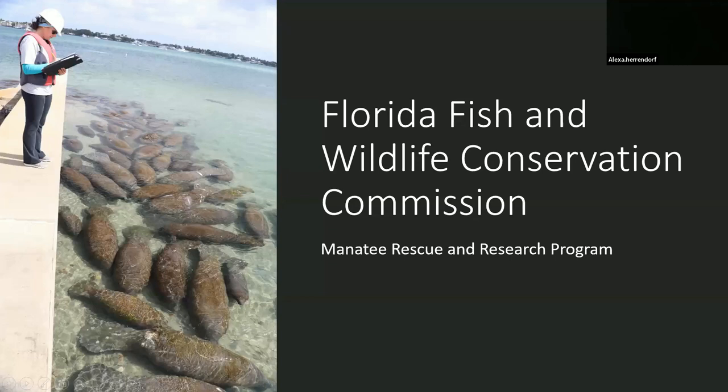Now I'm going to go into our program, which is all about manatee research and rescue. We're responsible for recovering carcasses, performing necropsies to determine the cause of death and gather data, rescuing ill, injured, or orphaned manatees, transporting rescued manatees to rehabilitation facilities, releasing them back into the wild after they complete rehab, as well as monitoring the population through photo identification, aerial surveys, and attaching GPS tracking gear.